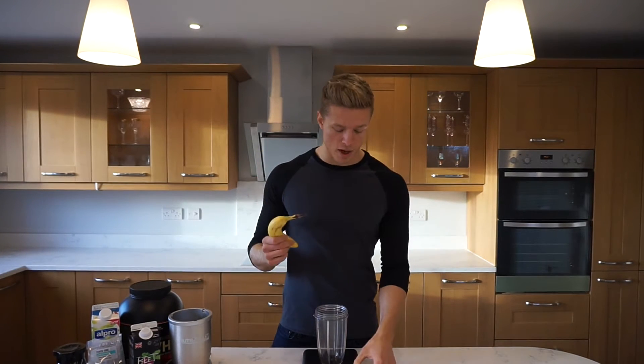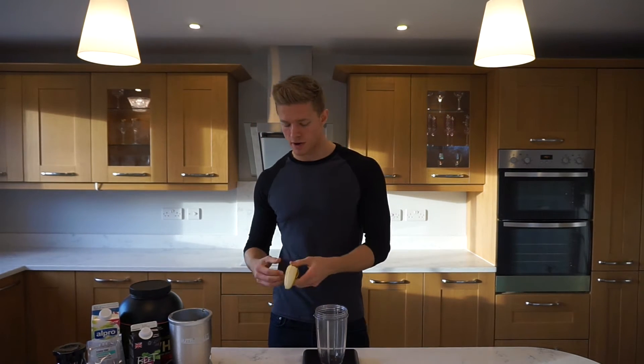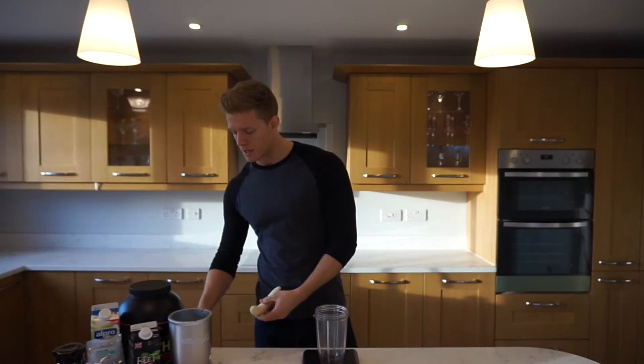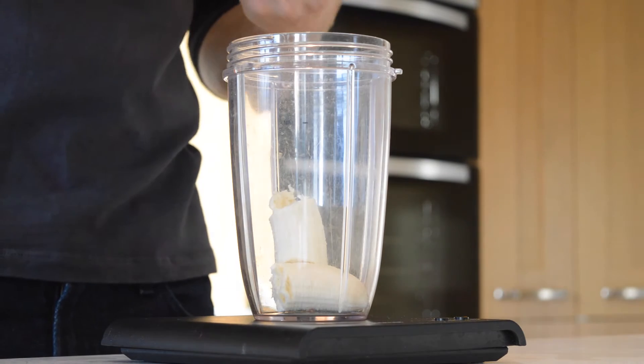First on the list is banana. I'm just going to start the scale there and use one banana — a medium sized banana like this is usually about 130 grams — so I'm just going to drop that straight into the NutriBullet. Banana is a great source of potassium and low GI carbs, so it's going to give you sustained energy throughout the morning up until lunch time.